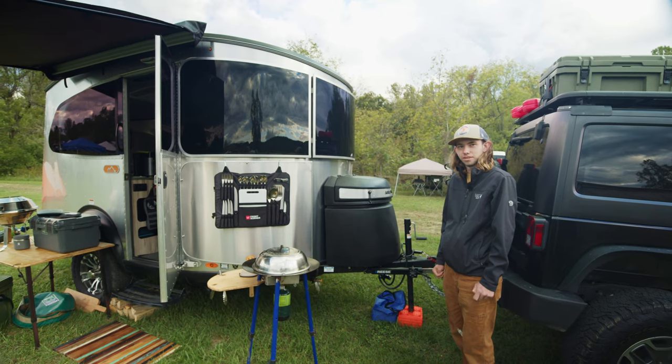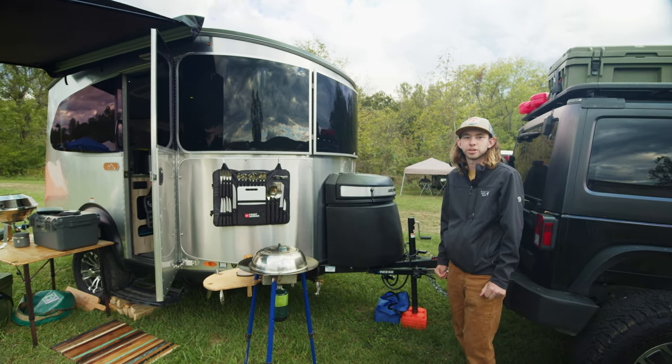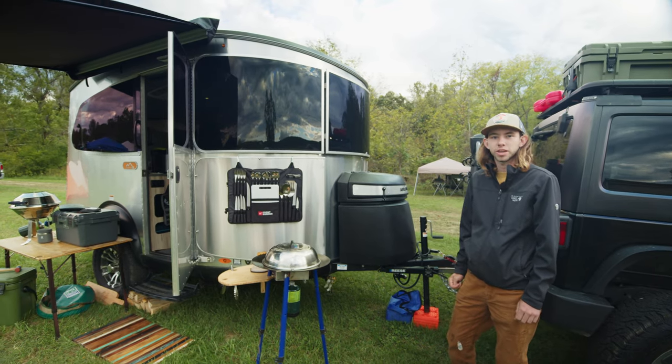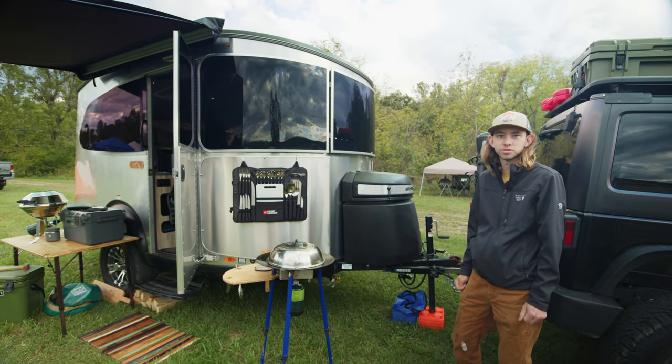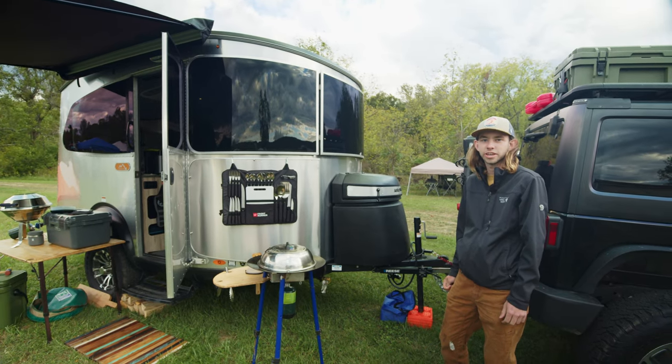Are they marketing this as an overland trailer? So they're marketing it as the outdoor go-getter trailer, the trailer that you're going to take off the pavement and ride on some gravel roads, some dirt roads. It's not your pavement princess — it's more of a go-out-and-get-a-little-dirty kind of trailer.